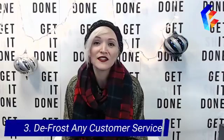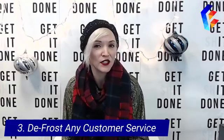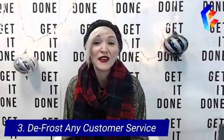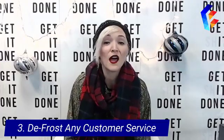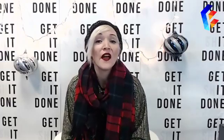Step number three: defrost your customer service. We all know everybody gets a little edgy and stressed during the holidays, and we've all had a bad experience with a sales associate that puts us off. Take the time right now to have a chat with your team. Make sure they can answer customer questions, and make sure they know the standard you want to set this holiday season. It's also a nice time to reward your regulars with something extra — maybe a surprise discount or free gift wrap.